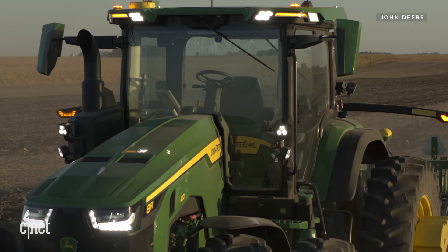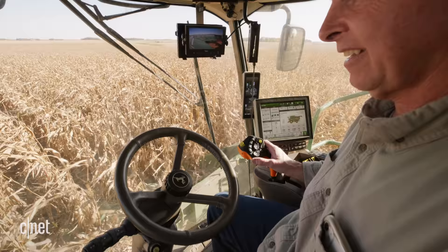The nice thing about it is you can start the autonomous tractor going in the field and then go back to your harvester while the tractor tills the fields — so it allows you to do two jobs at the same time.